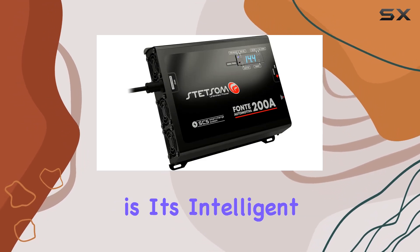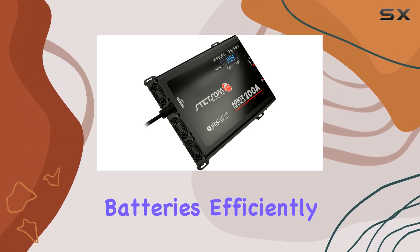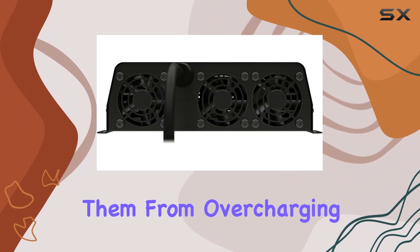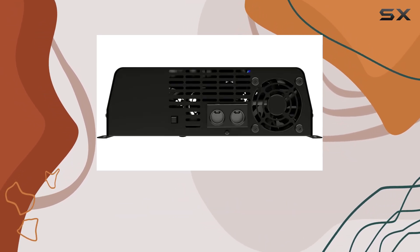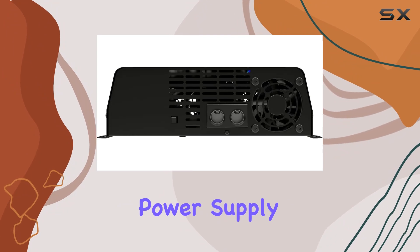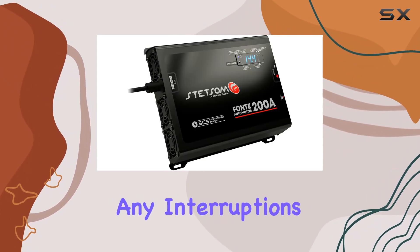One of the standout features of this charger is its intelligent charging system, which not only charges your batteries efficiently but also safeguards them from overcharging and excessive discharge during use. This prolongs the lifespan of your batteries and ensures uninterrupted power supply to your audio equipment, allowing you to enjoy your favorite tunes without any interruptions.